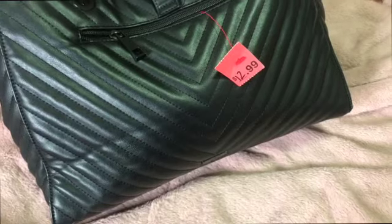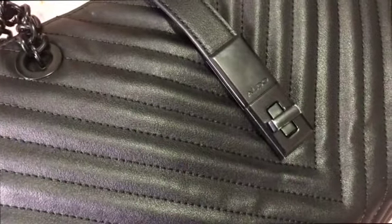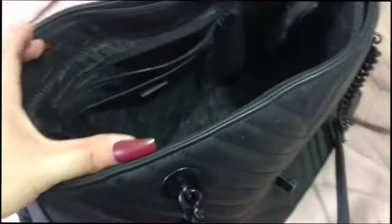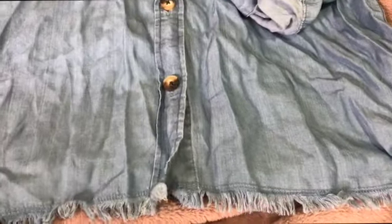I also ended up getting this Chanel-type purse. $12.99 — very pricey. It's from Aldo, but I love that it's black. The chain handle, you know. It's absolutely new, no dirt, no stains, nothing. It was a good find.